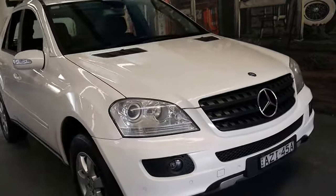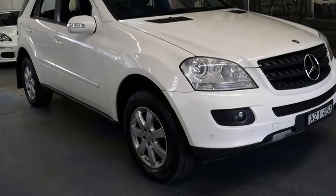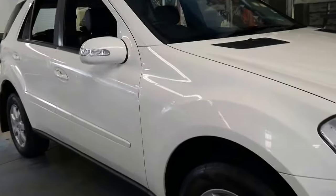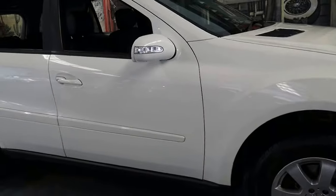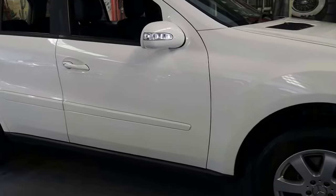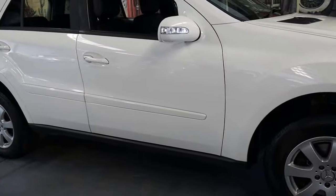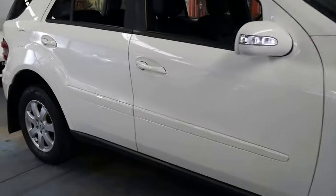White is a very good colour to have — it's easy to keep clean, and probably the most popular, especially in a diesel. It's got the standard 17-inch alloy wheels, which I think is a good thing. If they've got anything bigger — 18, 19, 20, or even 22 inches in some cases — it puts unnecessary strain on all the suspension components and you end up buying a car with knocks, squeaks, rattles, and probably in need of some expensive suspension work.